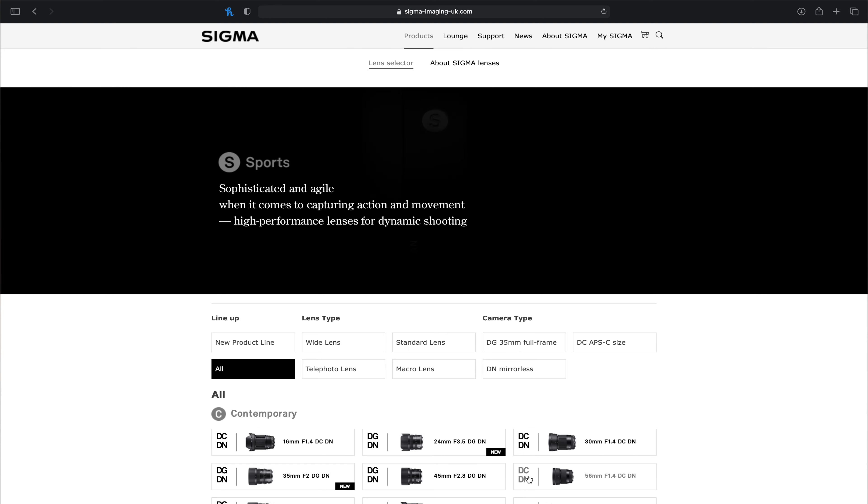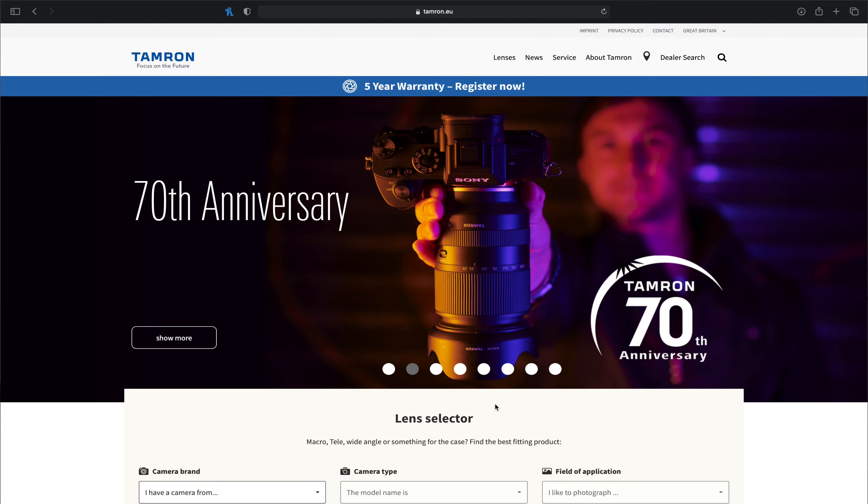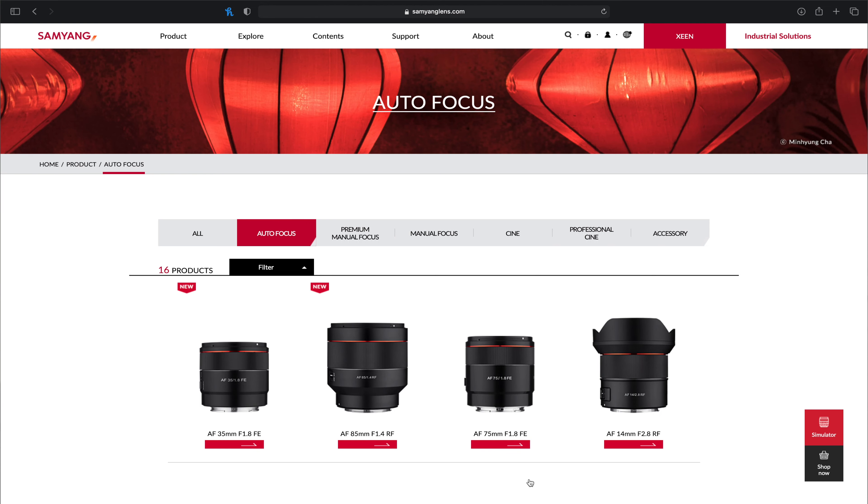This is the point where the A7 III and Sony cameras in general start to pull away from the likes of Canon and Panasonic. Nikon has third-party lens support from Sigma, and Sigma recently announced they'll start making lenses for the Canon series — but nothing is released yet. Sony has third-party support from Sigma, Tamron, and Samyang, all making fantastic lenses at affordable prices. In fact, I have no G Master glass — I don't even own a single Sony lens.